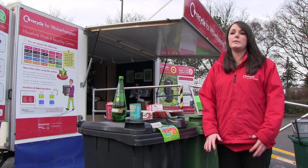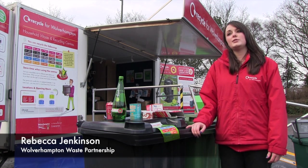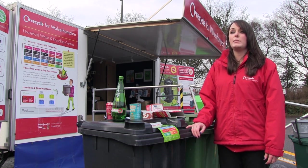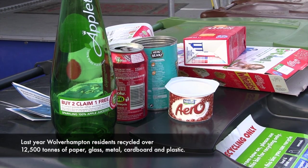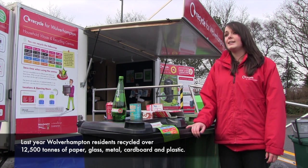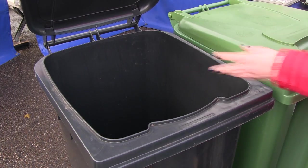We caught up with Rebecca Jenkinson from the Wolverhampton Waste Partnership. Some of the changes happening are in particular to your black bin. Currently your black bin is used for general household waste, but from January 2012 in Wolverhampton it will become your brand new recycling bin. Any recycling will just go straight into your black bin. You won't need to put it in bags, you won't need to sort any of it — it can go straight in and it will be a lot easier and a lot quicker to recycle.